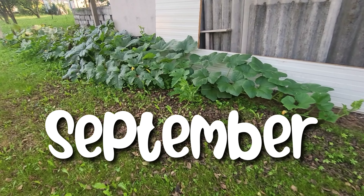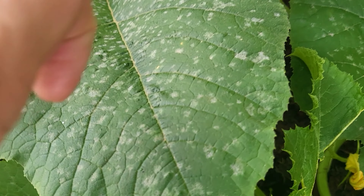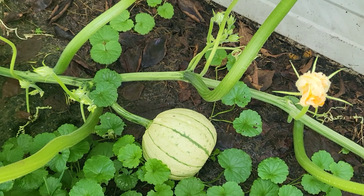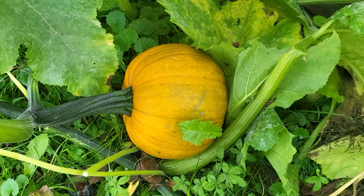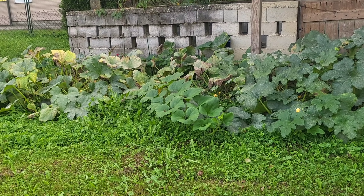By September, these three plants were taking over. And here are some of my pumpkins. When I found the green one, I knew they weren't quite ready.